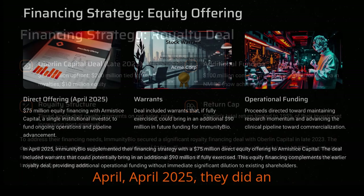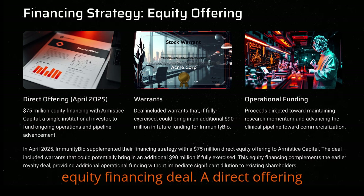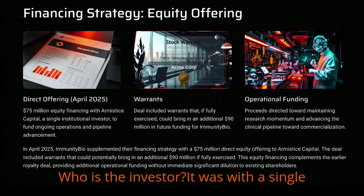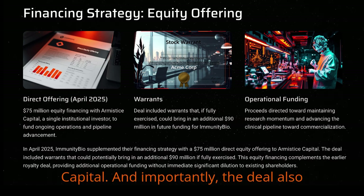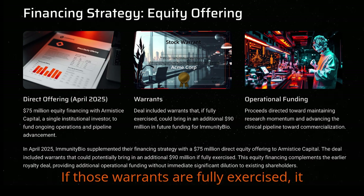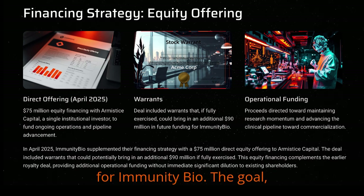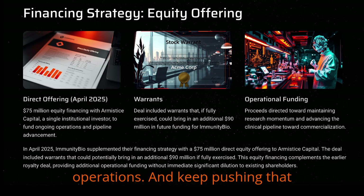Just this past April 2025, they did an equity financing deal — a direct offering of $75 million. It was with a single institutional investor, Armistice Capital, and the deal also included warrants. If those warrants are fully exercised, it could bring in an additional $90 million for Immunity Bio. The goal, they stated, was to fund ongoing operations and keep pushing that pipeline forward.